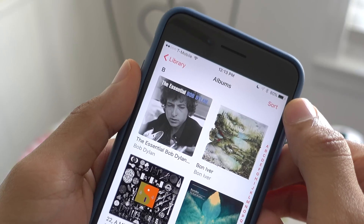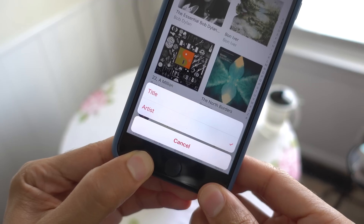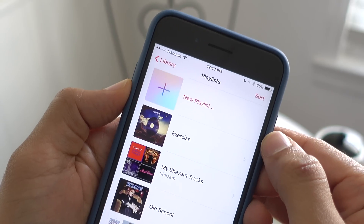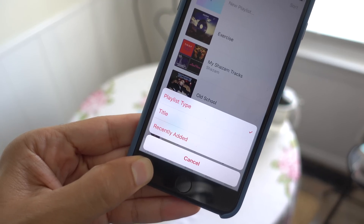Sorting music. You can always sort music via the Music app's preference panel in the Settings app, but now you can sort while in the Music app itself. Another welcome addition is the ability to sort playlists by type, title, or recently added.